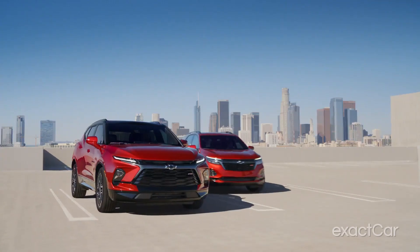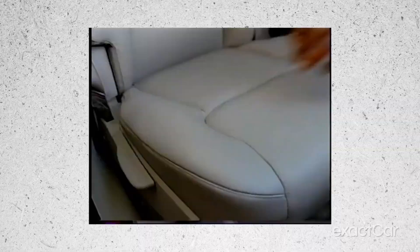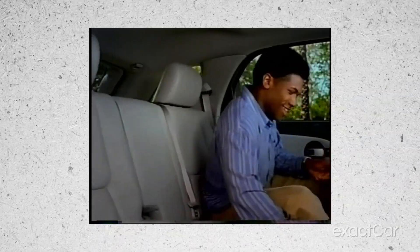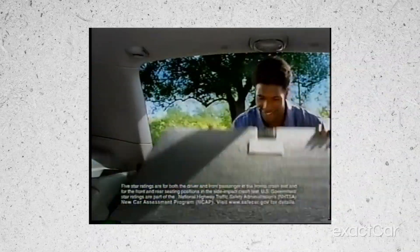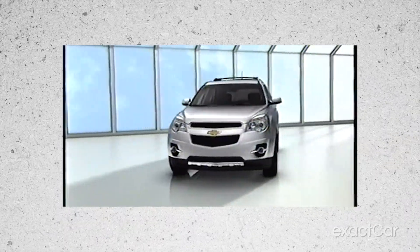Let's take a look at the brief history. The first generation of the Chevy Equinox was released in 2005 and was available in both front-wheel and all-wheel drive versions — so right out the gate we're doing it right. This version was powered by either a 3.4 liter V6 engine or a 2.4 liter four-cylinder engine and featured seating for up to five passengers, plenty of cargo space, and a CD player — pretty cool.